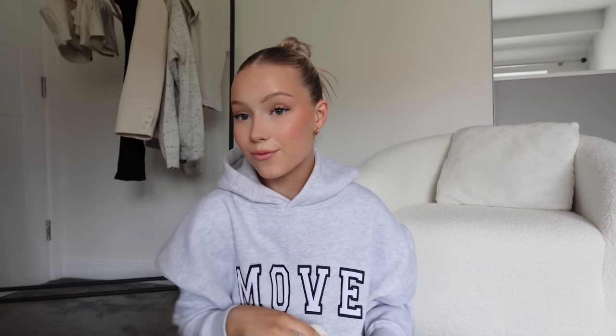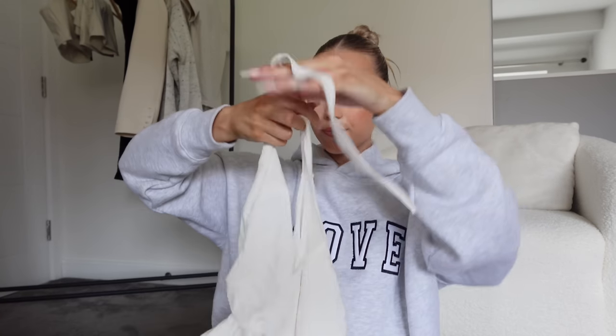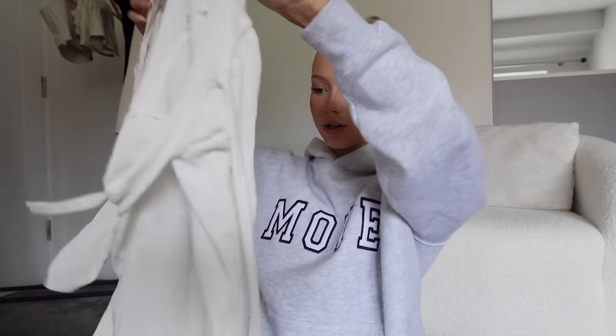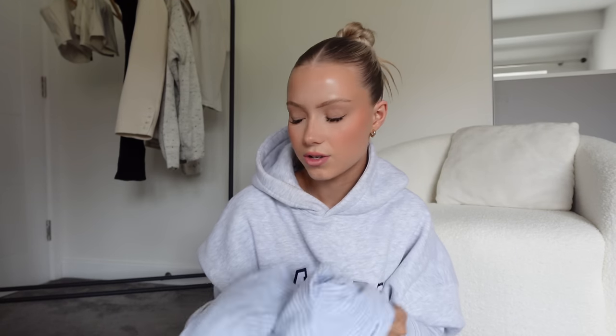Moving on to day outfits. I have this beach cover-up dress from Shein — it's open back and ties at the top, just a short little dress to chuck on for breakfast so you're not just in a bikini. I then have this striped shirt from H&M — with a white bikini I think it looks really cute, and useful to throw over if you want to get your shoulders out of the sun.